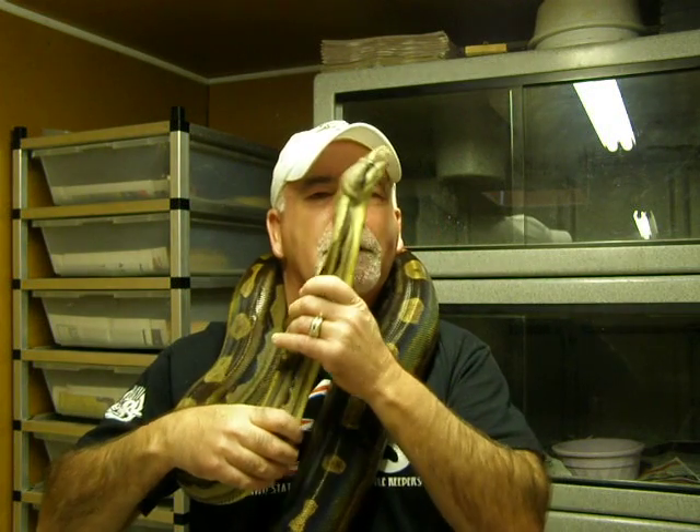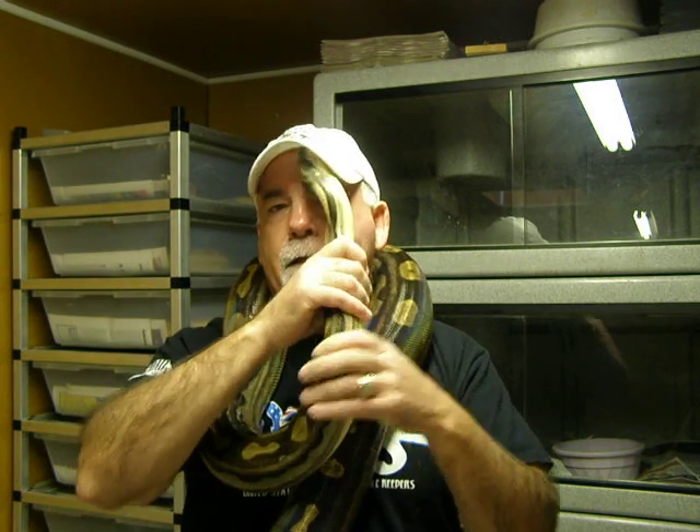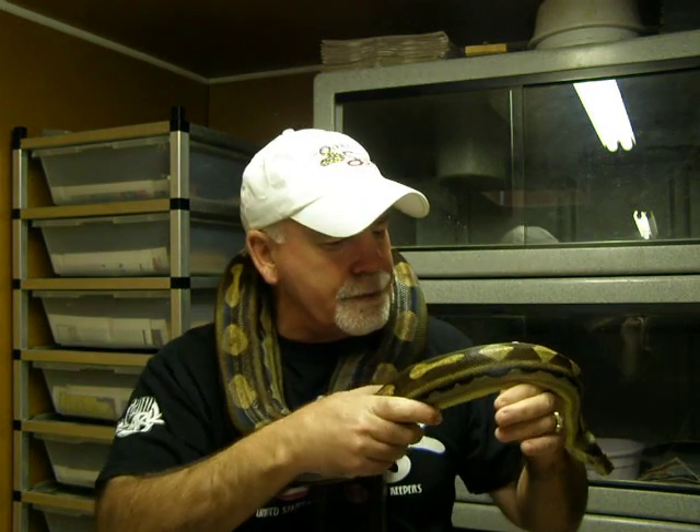Hi everyone, this is Brian Gundy from For Goodness Snakes. The little lady I have in front of you guys today is my 2006 female Motley and she's het albino. She's about six and a half feet long and weighs about 15 pounds.